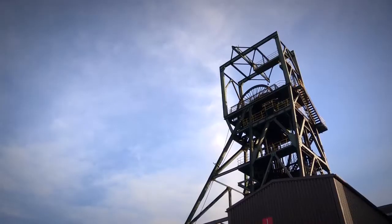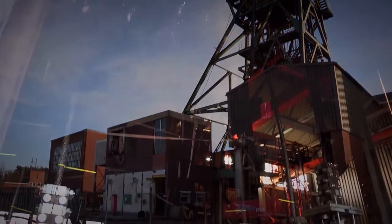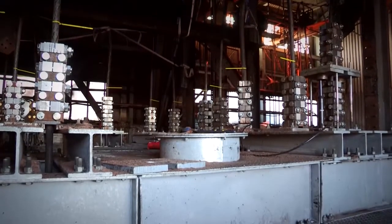We were unable to deal with that fire and we had to evacuate the mine. We've been unable to get back in because the fire is still alight, still raging, and it's sucking oxygen down the shafts. The only way we can fully put the fire out is to seal the shaft.